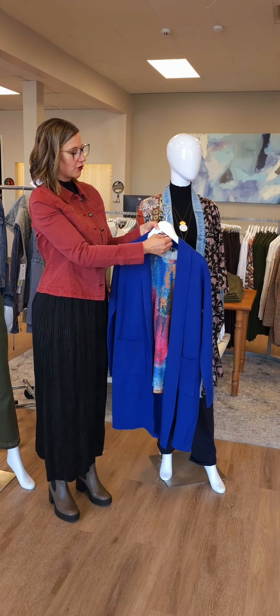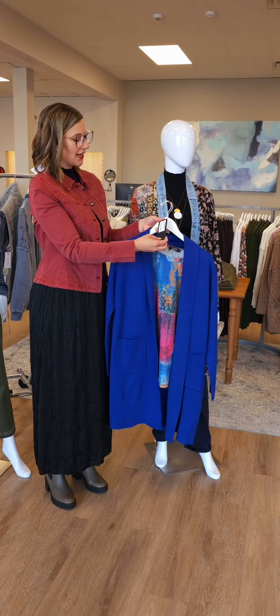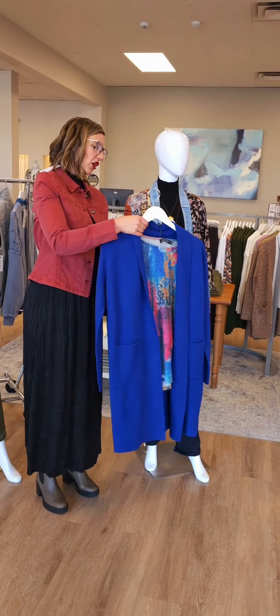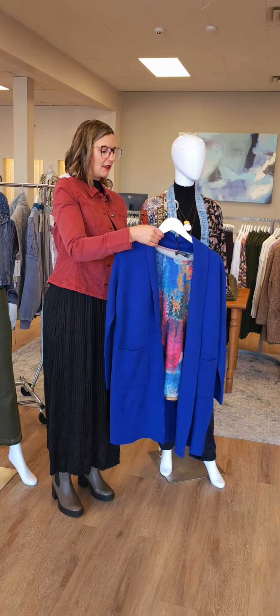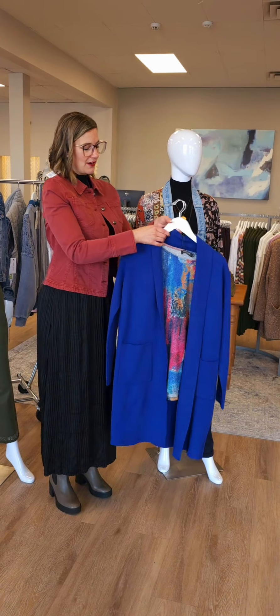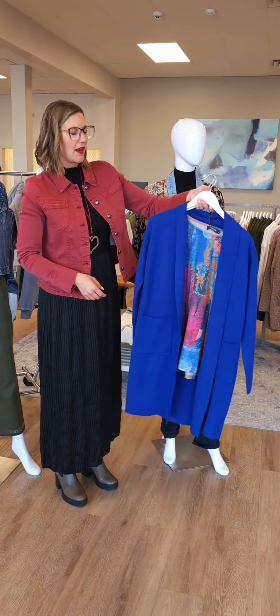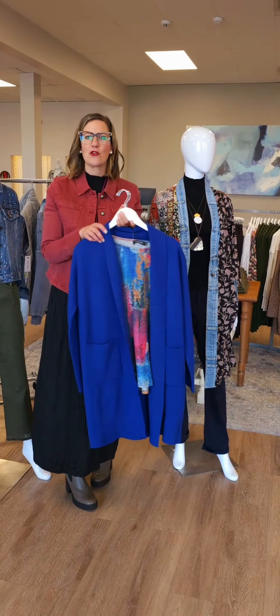Moving on to this little piece here. This is a new top from Creation. Nice colors — $69 for this dolman knit top. It is a full-length sleeve. Over top, we're pairing it with a Papillon little coat for $145. Just easy to throw on. This one doesn't have any closure at all — it just hangs open, but if you did want to put a little pin there, you could.